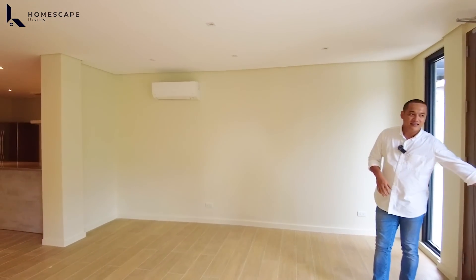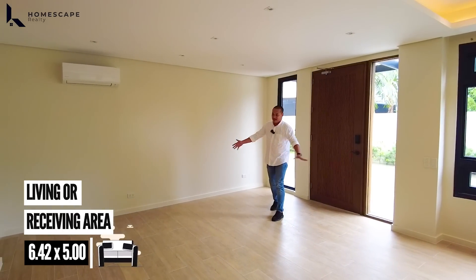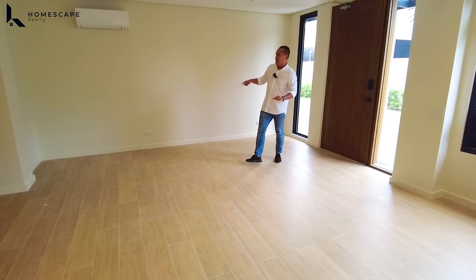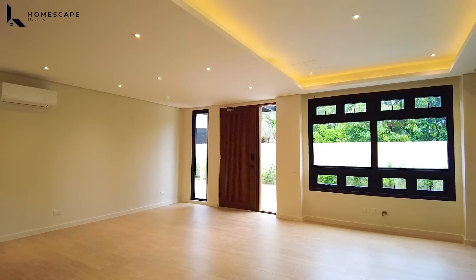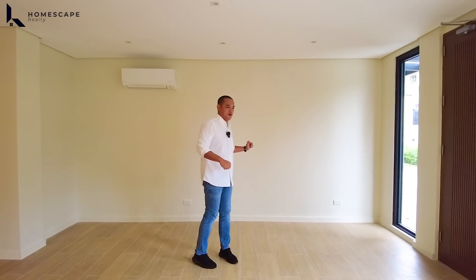Upon entering your future home, this area will be the spot for your receiving or foyer. For the flooring, we have wood grain design porcelain tiles with matte texture. In this area, we already have a split-type AC unit for the living space and receiving area. You can place cabinets or a console table here, depending on how you want to maximize the space.